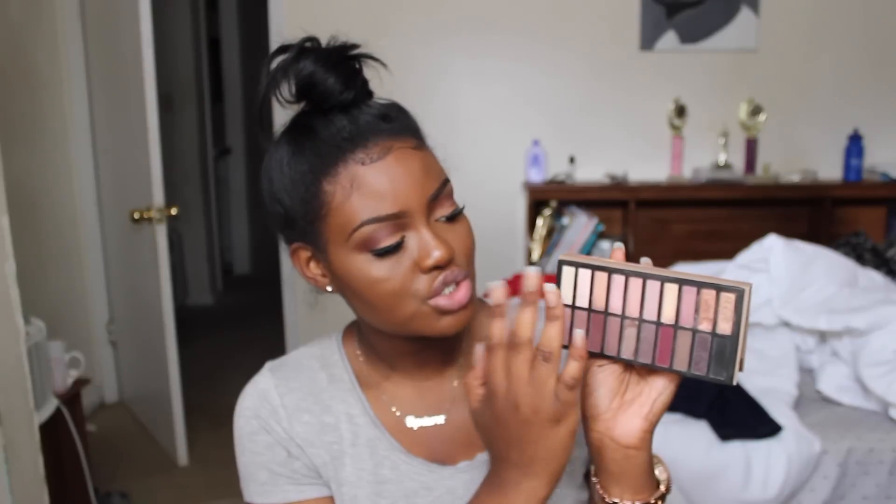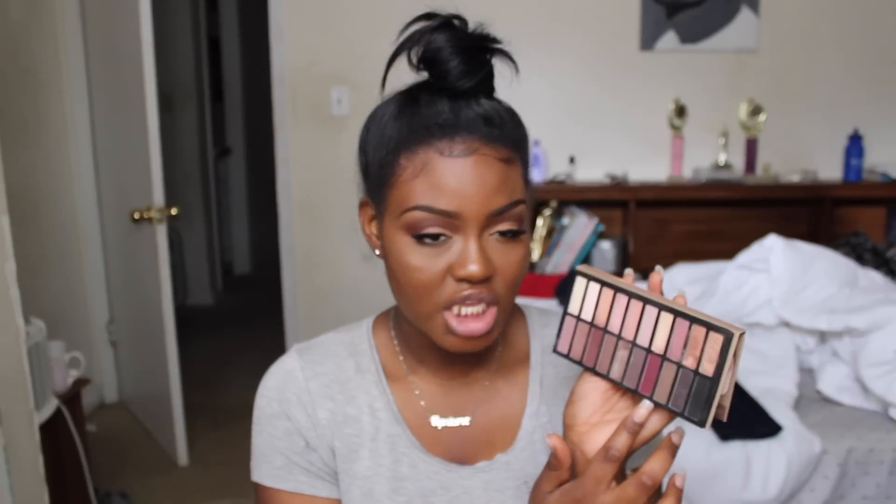Moving on to the Revealed 2 Palette from Coastal Scents. Most of the eyeshadows I use in my videos are Coastal Scents — I just like them. You guys might say it looks like the Naked Palette, but I don't have any of those. I like this palette because it's more of a rosy tone. You can do a lot of looks — day looks, night looks — with colors for fair skin and colors for tan to dark complexions. The purple in here is what attracted me most; I thought it was a deeper purple but it's more of a plum. I still love it — I have it on my lids today.